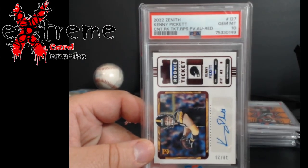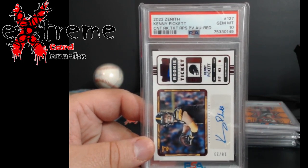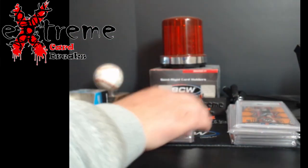And last: Zenith Contenders Rookie Ticket RPS Red, Kenny Pickett, numbered 23 — PSA 10. Not bad overall.